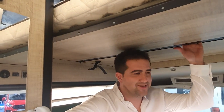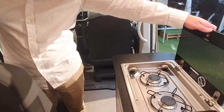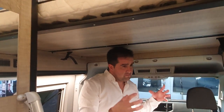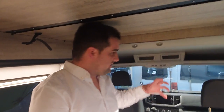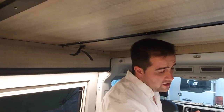Regarding the electrical system: in our cars we only use gas for the kitchen, and for the fridge and heating we use a diesel system. We have a Thermotop that heats the engine, and with this system we can have hot water and hot air in the car. So it's nearly all diesel-based, but the kitchen is with gas.